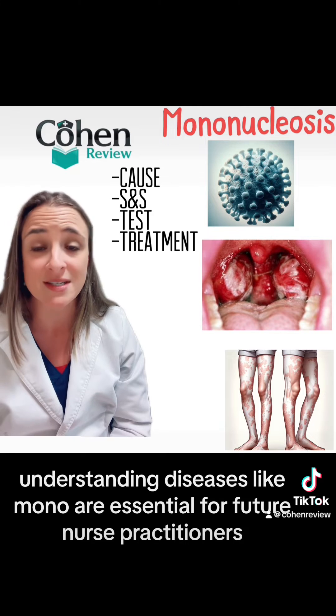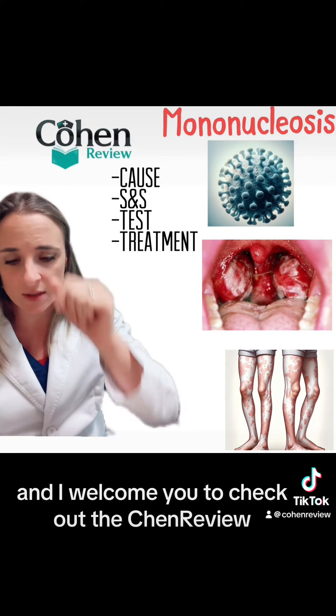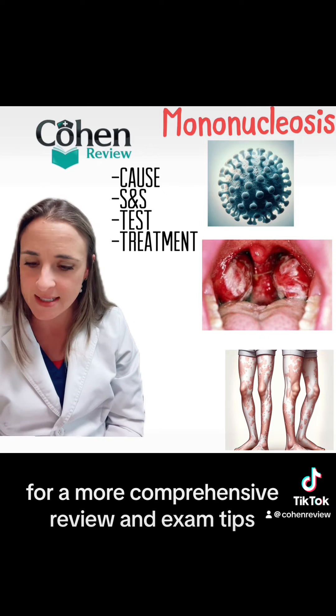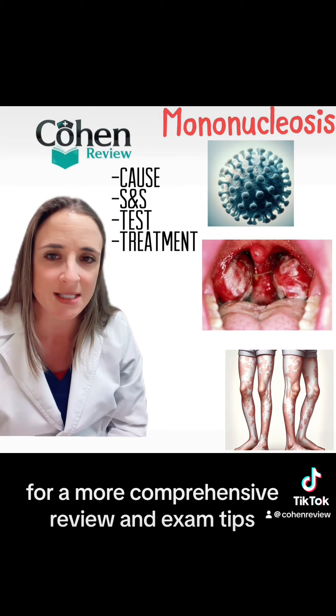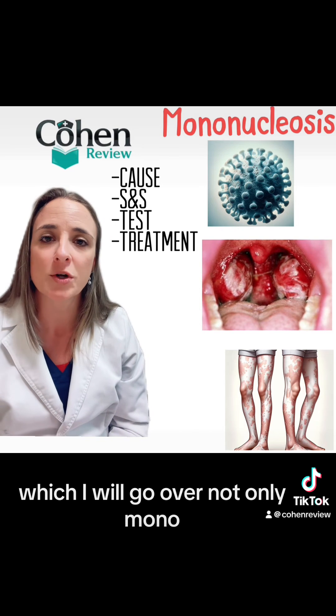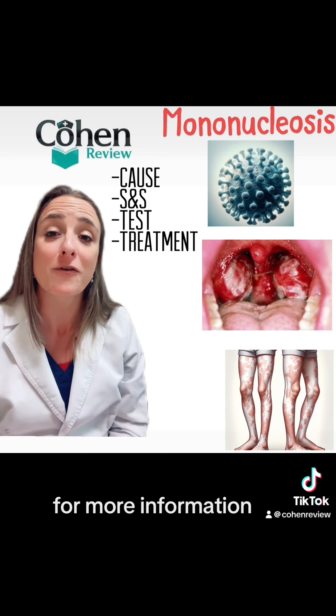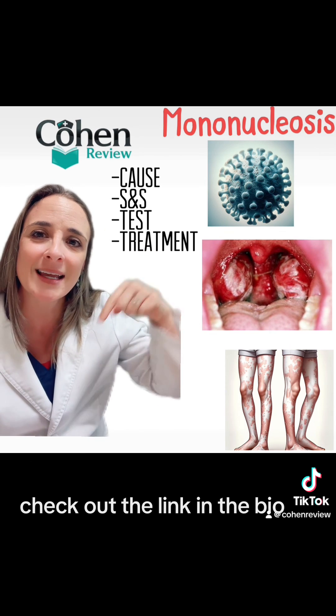Understanding diseases like mono is essential for future nurse practitioners. I welcome you to check out the Cohen Review for a more comprehensive review and exam tips. I also welcome you to this weekend's live webinar, where I will go over not only mono but other essential topics for the board exams. For more information, check out the link in the bio.